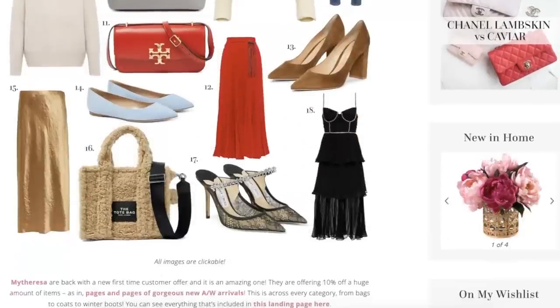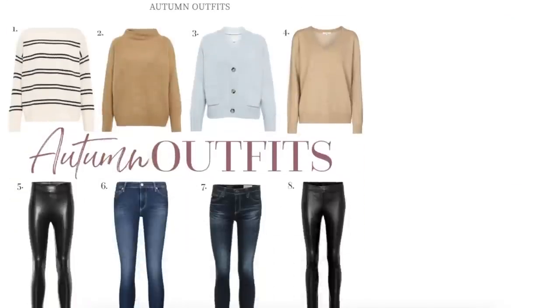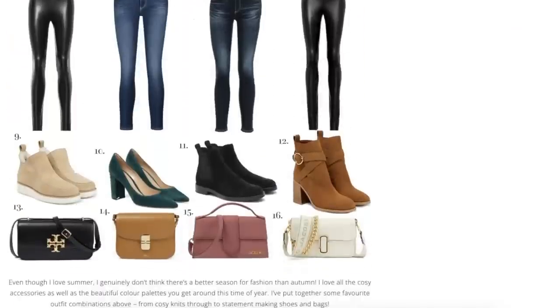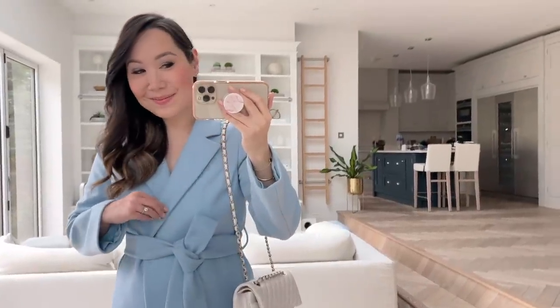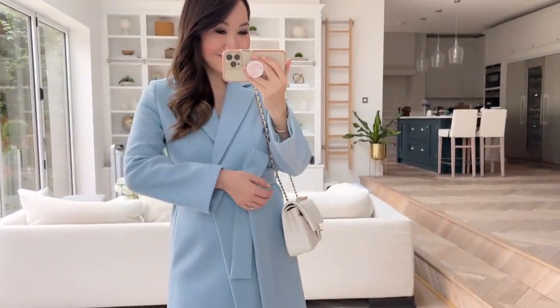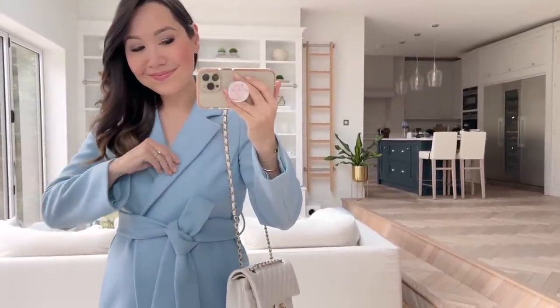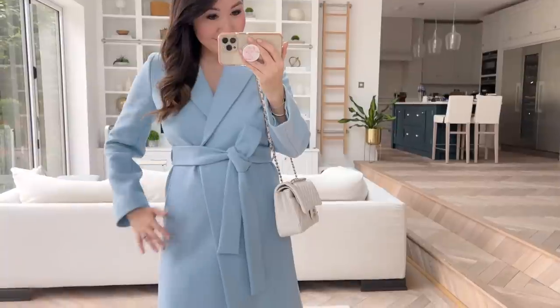I went through pages and pages of items, and I've also included some items I already own and love in my wardrobe, which are also included in the offer. My baby blue Valentino coat is included — I absolutely love it. It's a really elegant wrap coat, but more tailored and streamlined, so you get the most beautiful silhouette, and it's just cut absolutely impeccably.